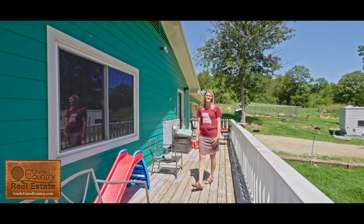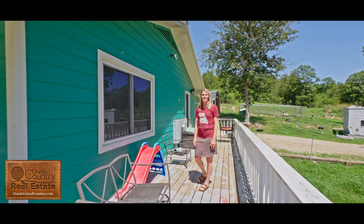If you're interested in this listing or similar ones like it, check out our website below or call me today.